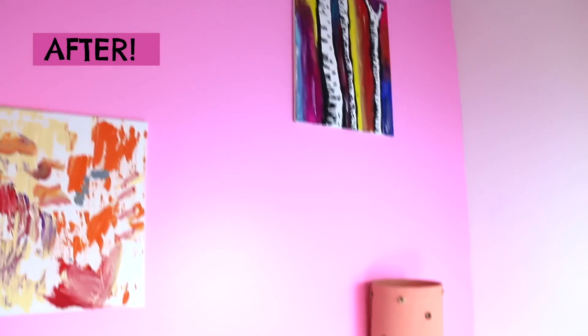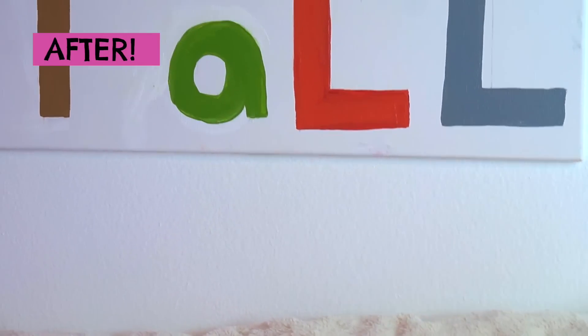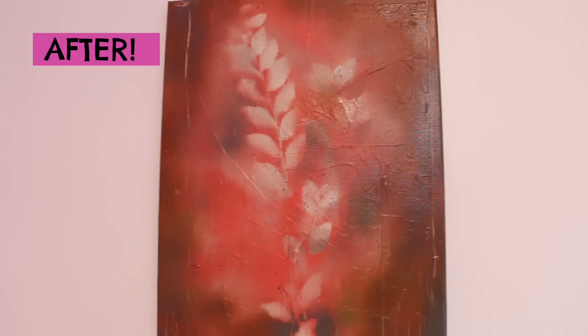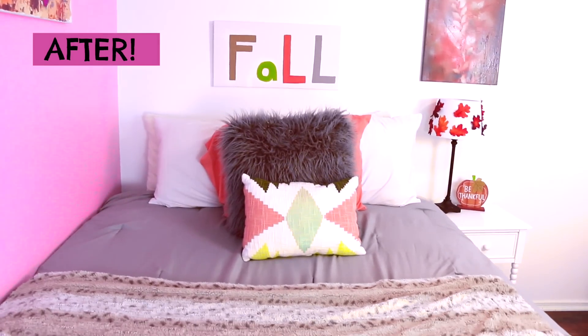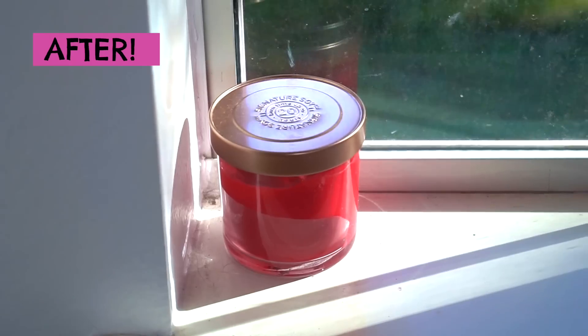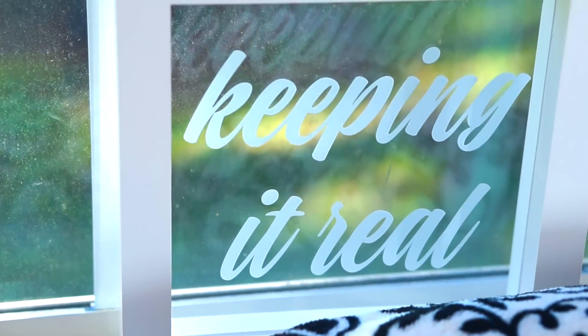Now I'm going to show you a bunch of paintings I've painted new for my room. That fall painting you just saw goes above my bed. I also added a few fall decorations to my bathroom.